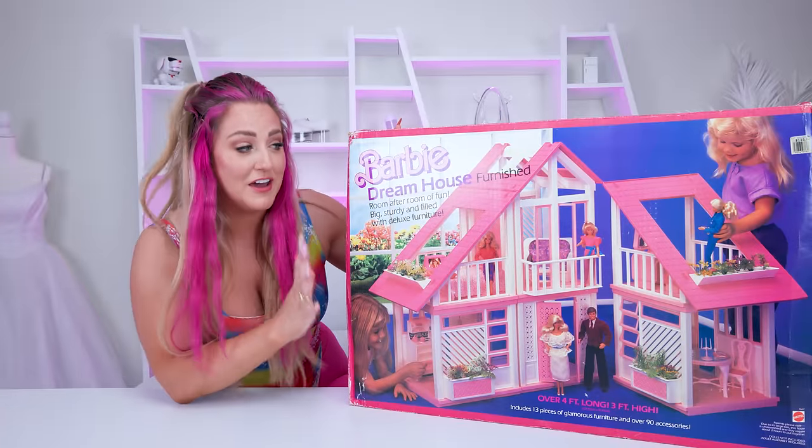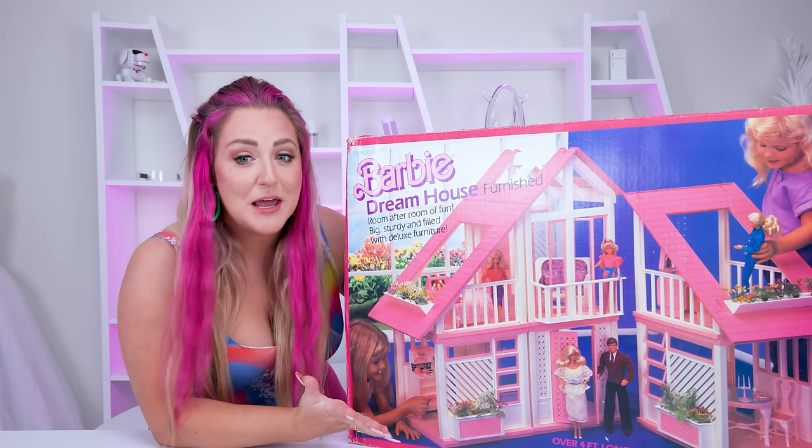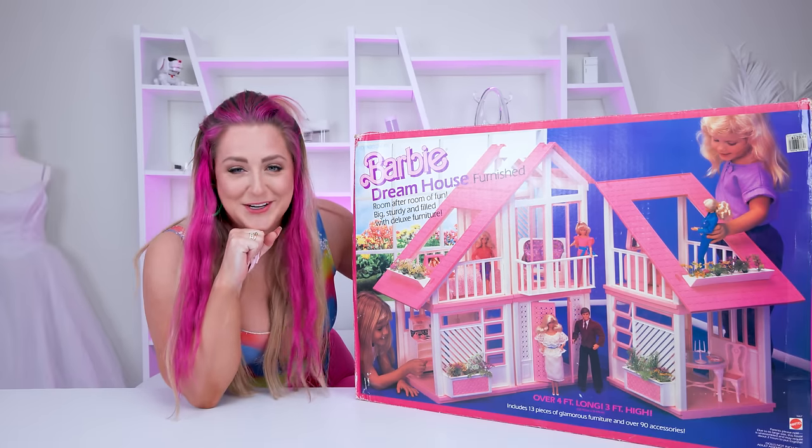I'm so excited. This might be one of my favorite Barbie Dreamhouse designs ever. I just love the shape of it and all of the pink. It's gonna be so much fun.